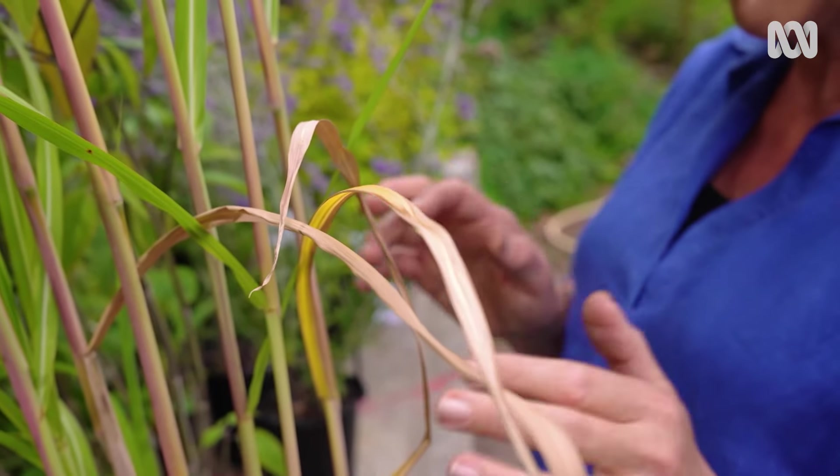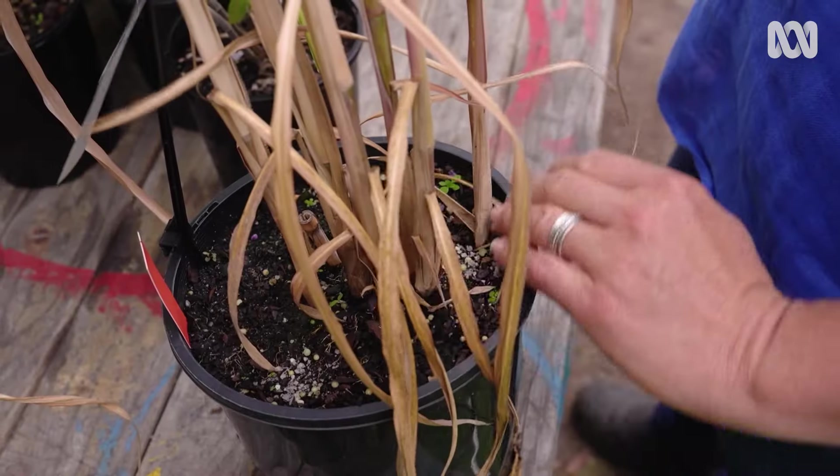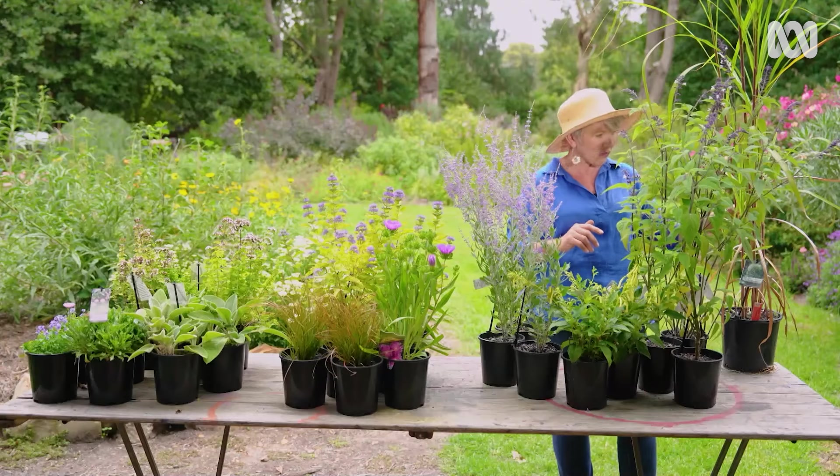In autumn and winter the foliage goes a beautiful yellow colour and dies off, but it actually stays on the plant and creates winter interest. Then at the end of winter, before the new growth starts, you cut it right down to ground level.